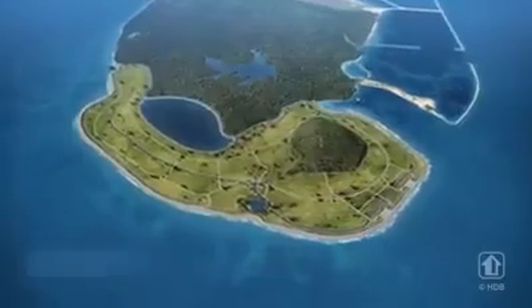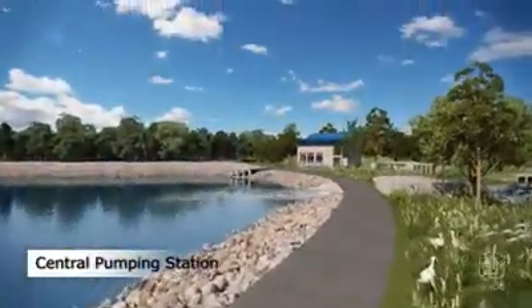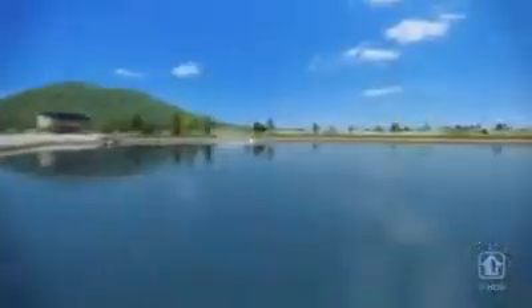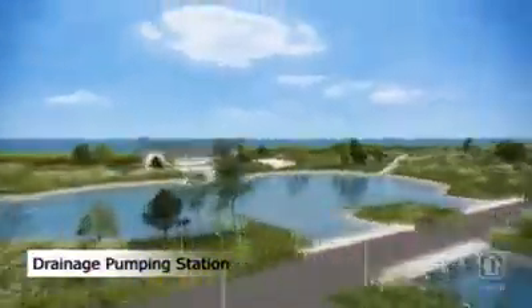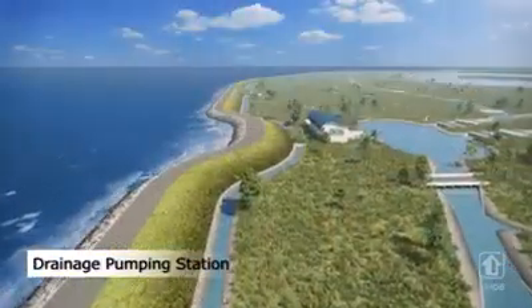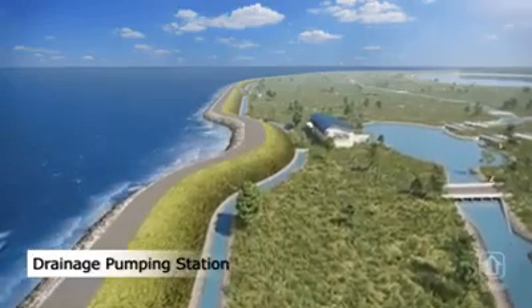The drains will channel the rainwater to the water body for storage. The central pumping station will circulate water in the drains to ensure good water quality. To keep the land dry, the drainage pumping station will pump the excess rainwater to the sea when the water body is full.